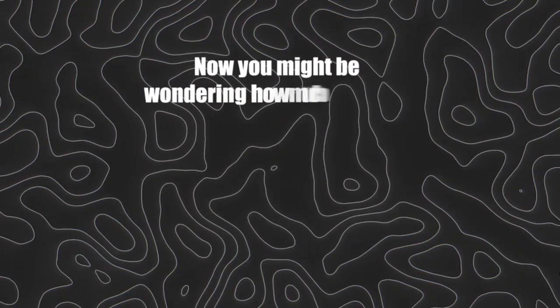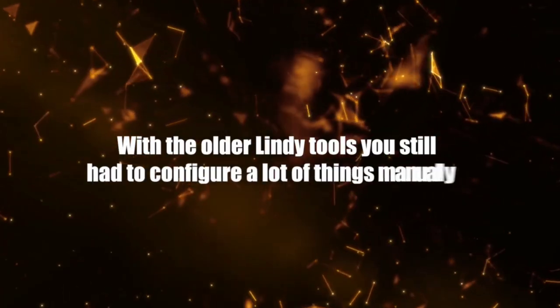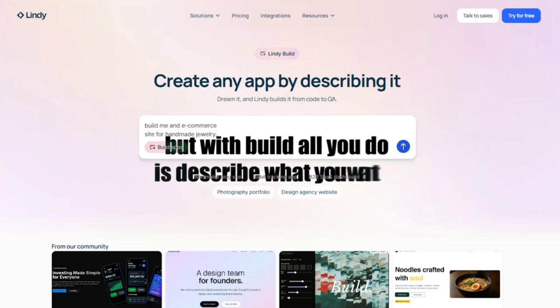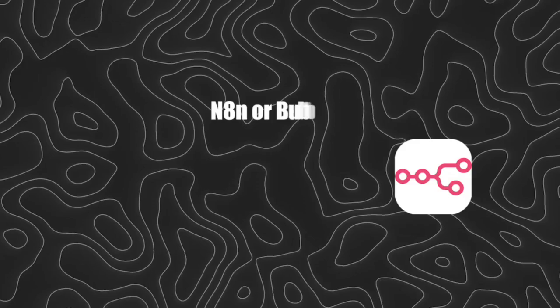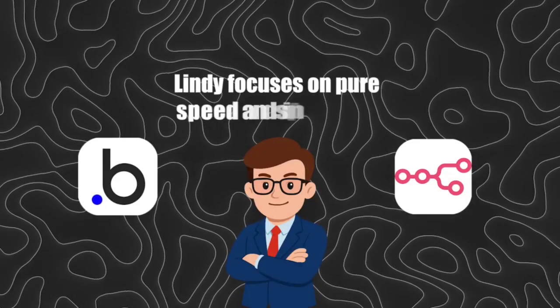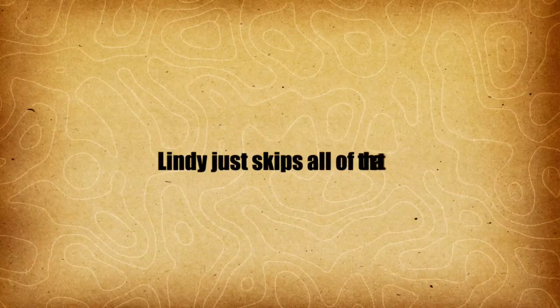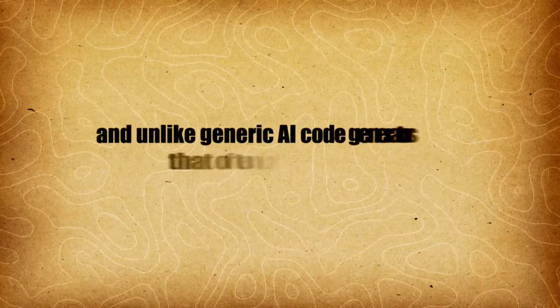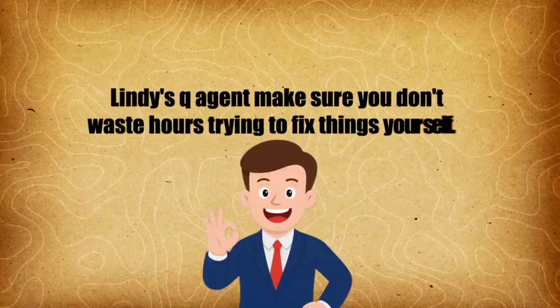How much better is Lindy Build compared to older versions or other competitors? With the older Lindy tools, you still had to configure a lot of things manually. But with Build, all you do is describe what you want, and it creates a production-ready app for you. Compared to platforms like N8N or Bubble, Lindy focuses on pure speed and simplicity — those platforms usually need technical setup or a drag-and-drop process, but Lindy just skips all of that. And unlike generic AI code generators that often produce buggy code, Lindy's QA agent makes sure you don't waste hours fixing things yourself.